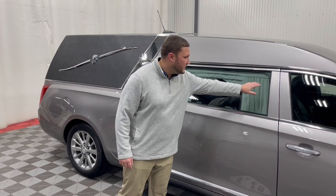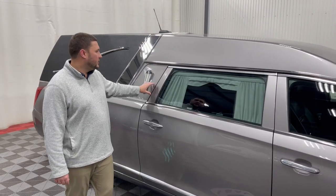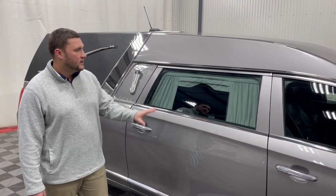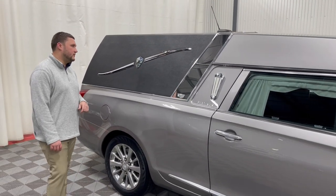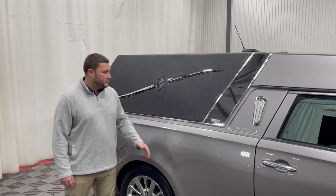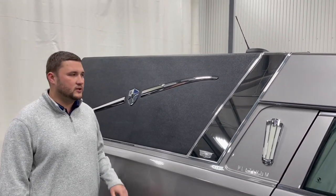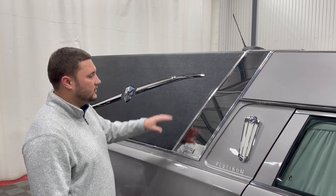They were also able to keep the painted areas going with your B and C-filler stainless. Typically those are black, or you'll have a stainless option. They were able to paint this to match that Fawn Gray and keep that going throughout the car all the way down. They also implemented the stainless crown band, which allows you to break up that painted top and the vinyl top and give it a really nice look all the way through.